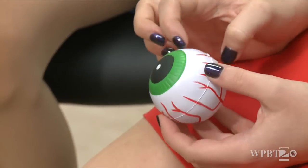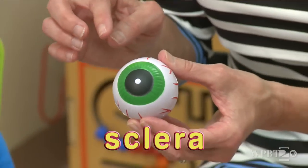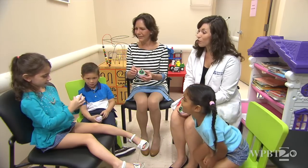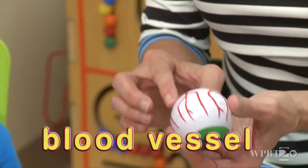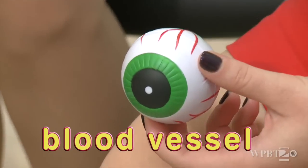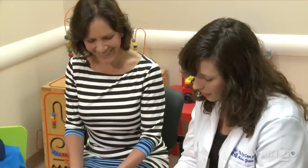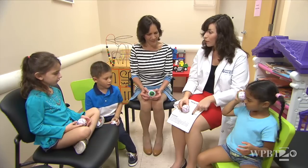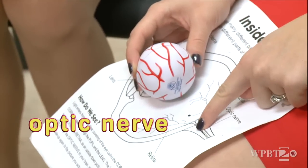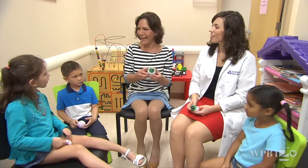Now this white part of the eye is called the sclera. Do you remember? Sclera. Perfect. What are those red things? These are blood vessels, but the bigger blood vessels are actually in the back of the eye. We see some little tiny ones in the front, but we have bigger blood vessels in the back of the eye. And then we have a nerve in the very back of the eye that sends all of the images we see to our brains. So we know the main parts of the eye.